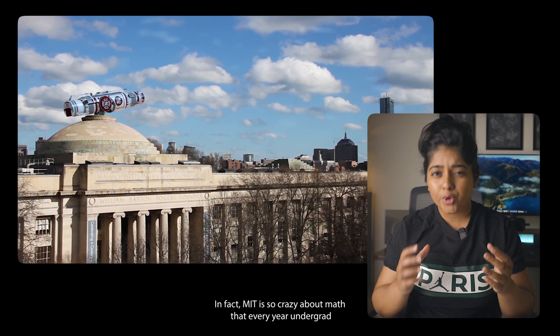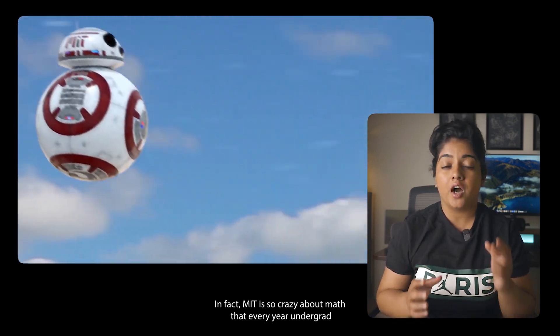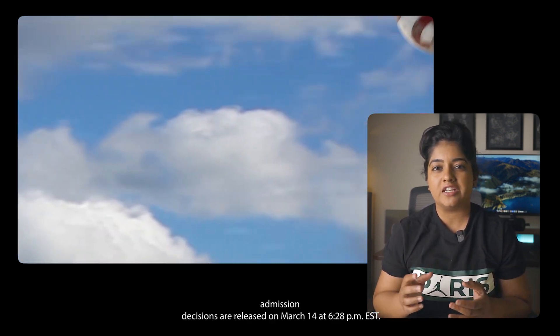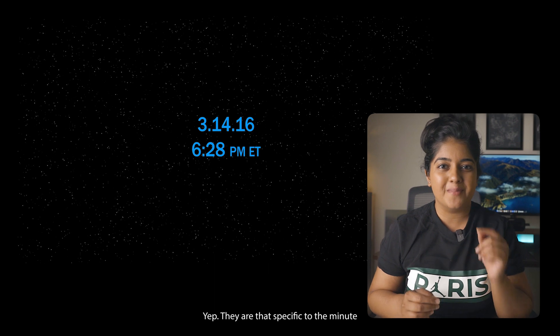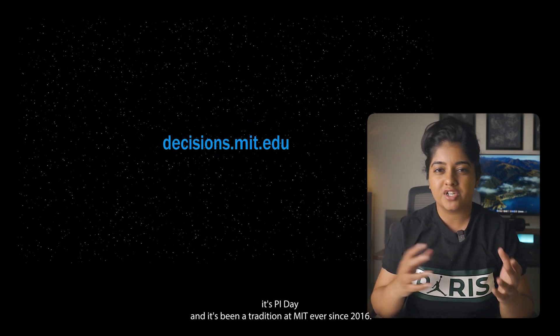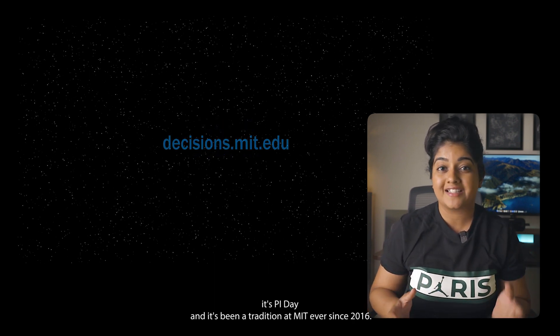MIT is super popular for its engineering and physical sciences, but it's actually a pretty big math school. MIT is so crazy about math that every year undergrad admission decisions are released on March 14th at 6:28 PM EST — they are that specific to the minute. It's Pi Day, and it's been a tradition at MIT ever since 2016.